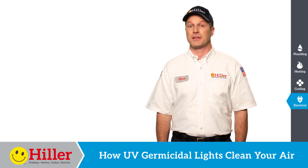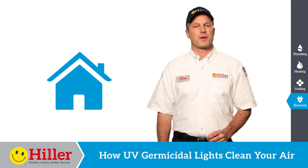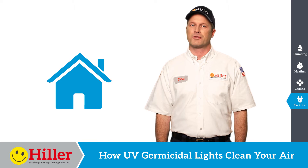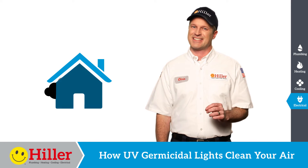How UV germicidal lights clean your air. The better your home is built, the more energy efficient it is. Unfortunately, that also means that when contaminants get in your house, they stay there.